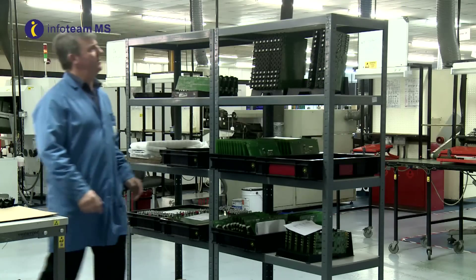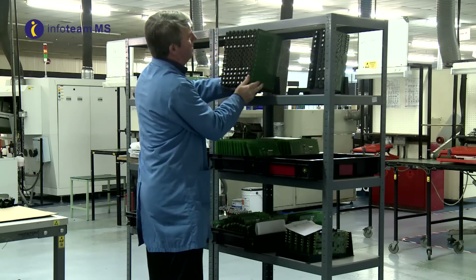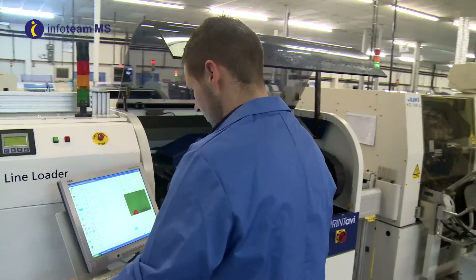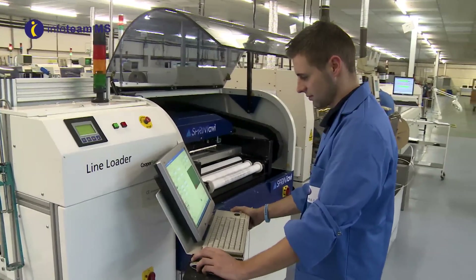Infoteam MS provide vendor managed inventory via Kanban systems, supplying our clients with immediate off-the-shelf products with project support, NPI, test development and extensive parts procurement services.